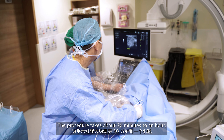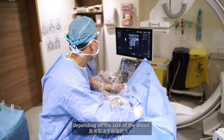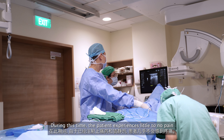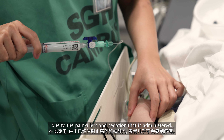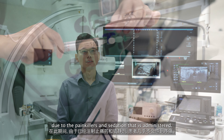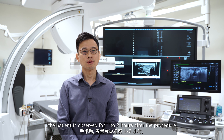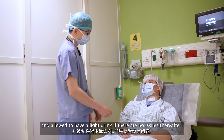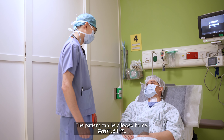The procedure takes about 30 minutes to an hour depending on the size of the lesion. During this time, the patient experiences little to no pain due to the painkillers and sedation that is administered. The patient is observed for 1 to 2 hours after the procedure and allowed to have a light drink. If there are no issues thereafter, the patient can be allowed home.